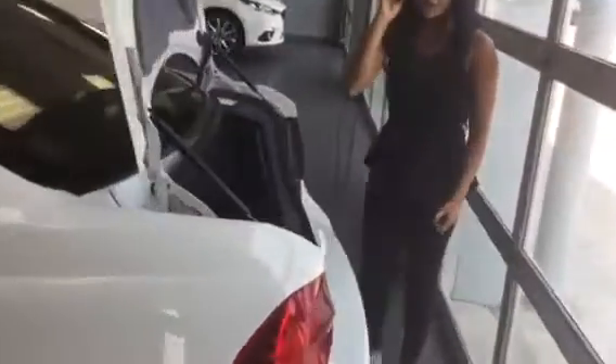Checking out the trunk — there is a ton of space in here. If you have groceries or you're going anywhere, even if you're going camping, you can throw a few things in there for sure.